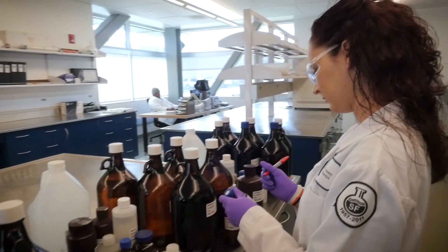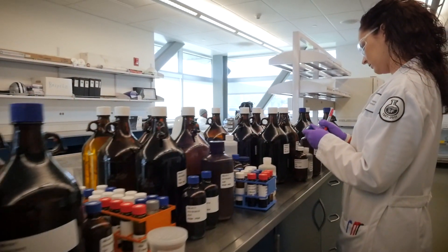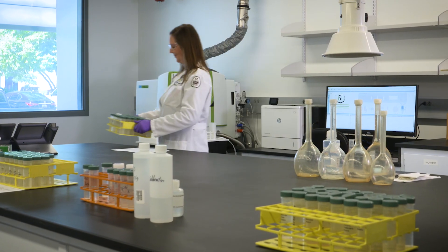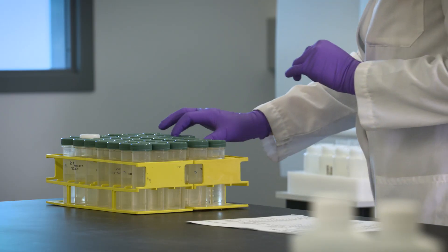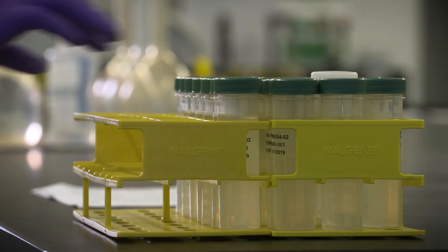We're analyzing 20,000 samples per year with over 400,000 analyses. We rely on PerkinElmer to provide us with the instrumentation to analyze our samples and keep up with our high sample throughput.